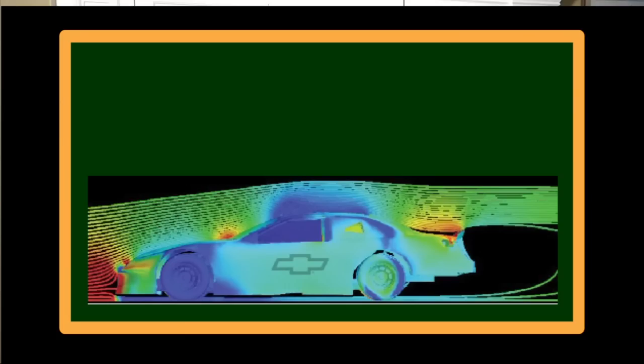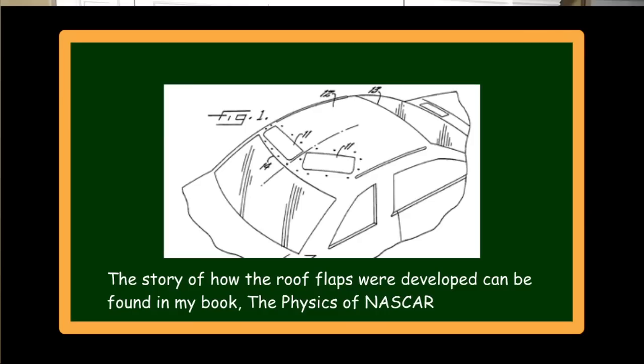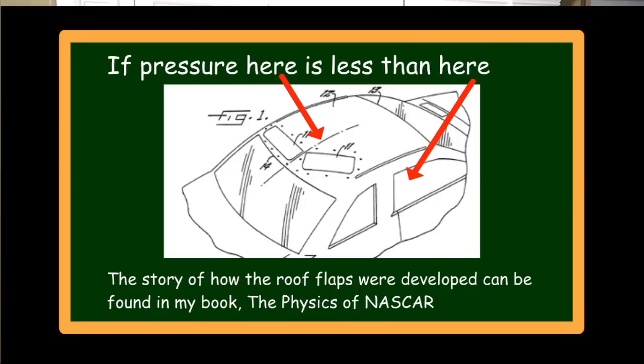Large yaw angles are a really bad thing for race cars. The flow of air over the car creates a lot of lift on the roof and the rear window. That's not new - in fact it's why cars have roof flaps, roof rails, and shark's fins. If the pressure on top of the car gets smaller than the pressure inside the car, that pressure differential causes the roof flaps to rise.